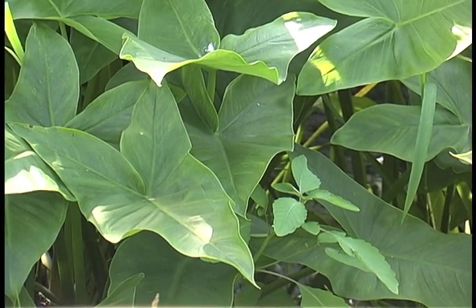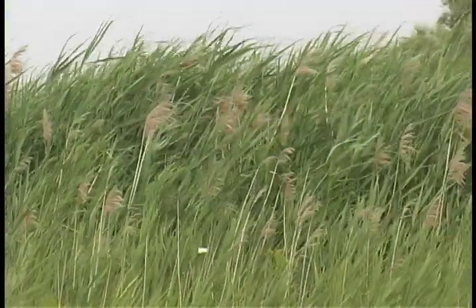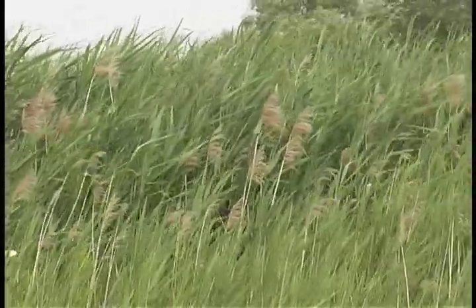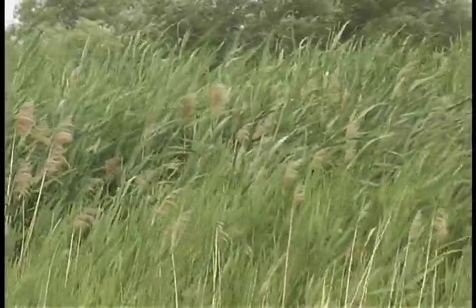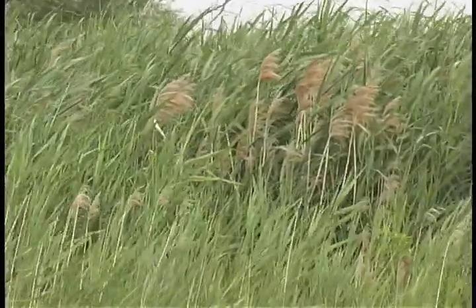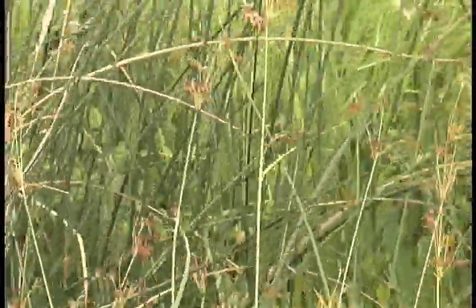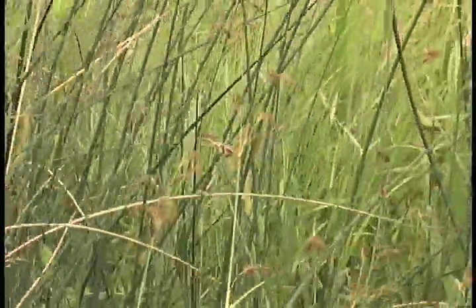Many wetland plants are more efficient producers than non-wetland plants. Fast-growing emergent plants like these convert energy from the sun at a rate that generates more biomass per hour than non-wetland plants exposed to the same amount of sunlight. They grow faster and retain more energy.